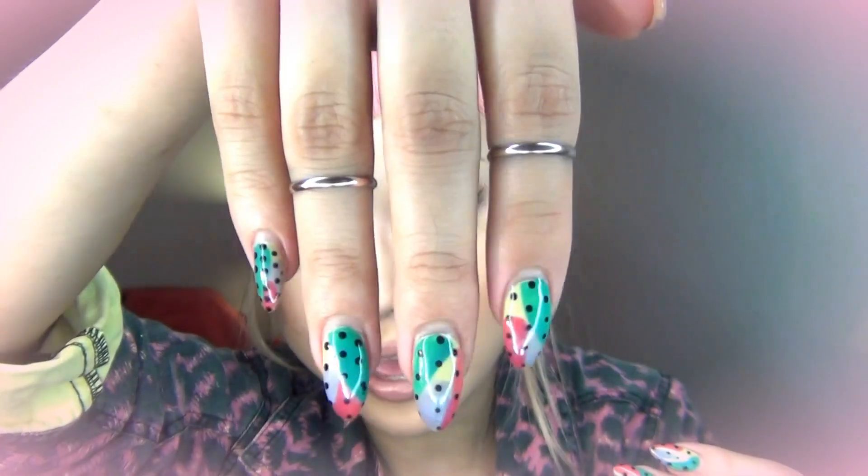I also got these rings — little rings. They're really trendy right now. Well, they've been trendy for about a year, but I really like them because I've never owned anything like these before. And they look amazeballs with my nails — look at that!